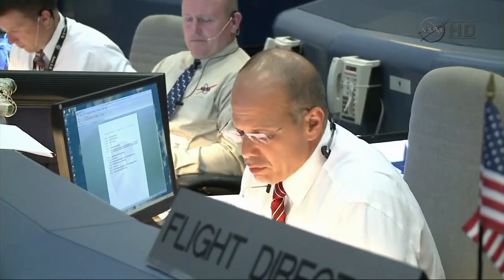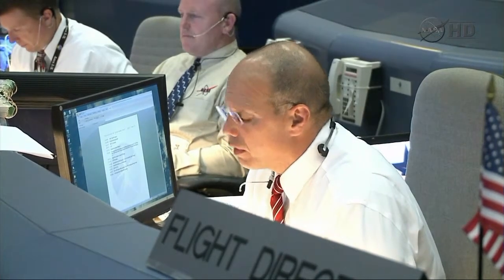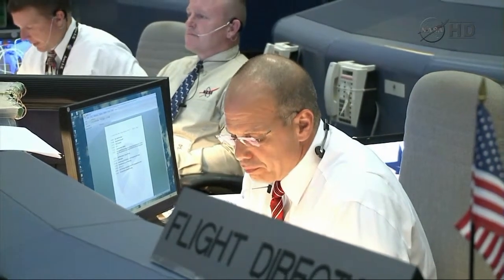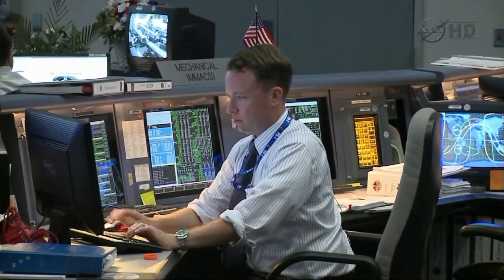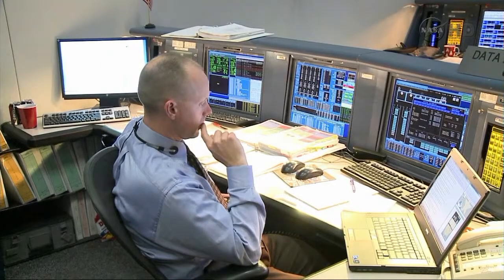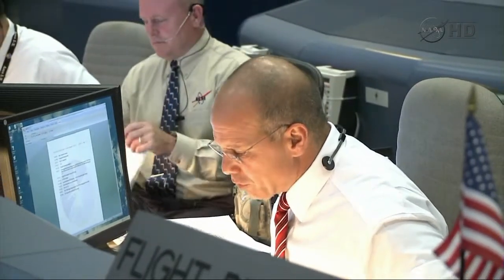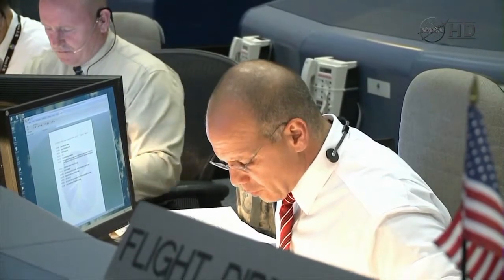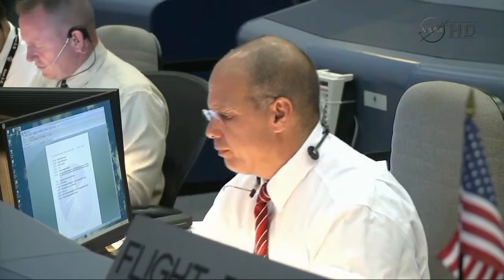Seeing guidance, we're going to look at updating the state vector when we get into the entry checklist. Are we happy with what we've got? No, we will uplink the state vector. Seeing GNC, I'm sure you've told Richard this already, but no deltas to A-22. That's correct, flight. No deltas, and we'll take it all on time.